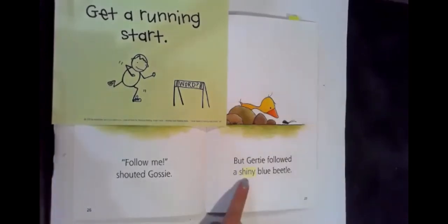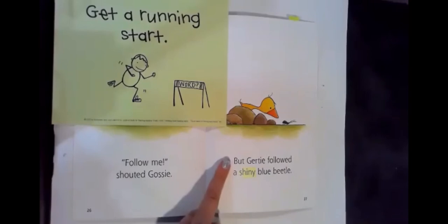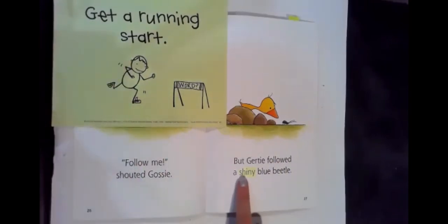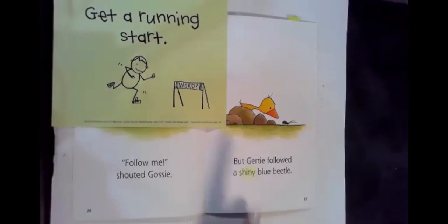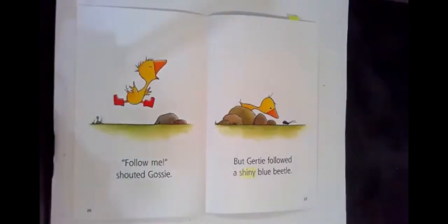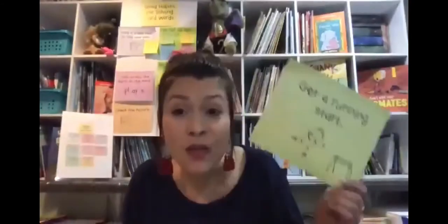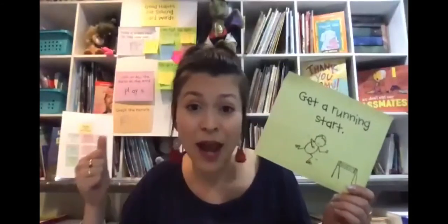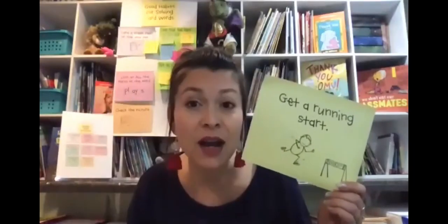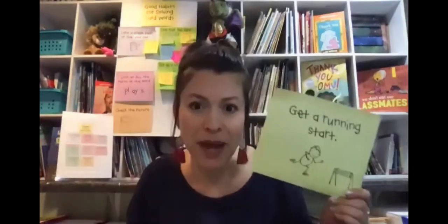Readers, I was able to figure out this really tricky, tough word by going back to the beginning of the sentence, getting a running start, crashing the parts together faster, and thinking — what would make sense based on what's happening right now? You know now that this is another one of those really good habits for tackling tricky words that you can do whenever you're reading on your own without being reminded.